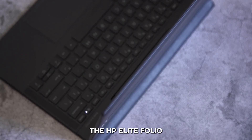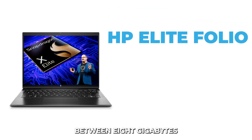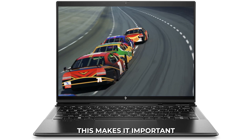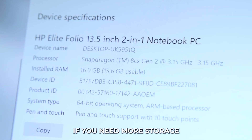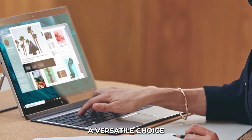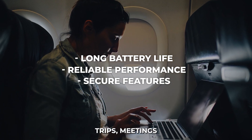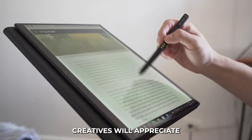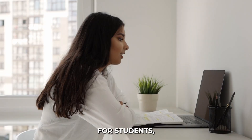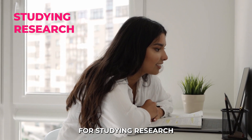Expandability: The HP Elite Folio is not meant for user upgrades, but you can choose between 8GB or 16GB of RAM and up to 512GB of SSD storage when buying it, so think ahead about your future needs. Use Cases: The Elite Folio shines in various scenarios. For business professionals, its long battery life, reliable performance, and secure features make it ideal for business trips, meetings, and remote work. Creatives will appreciate the high-quality display, stylus support, and powerful processor — perfect for designers, artists, and content creators. For students, the lightweight design, long battery life, and seamless connectivity offer a reliable device for studying, research, and entertainment.